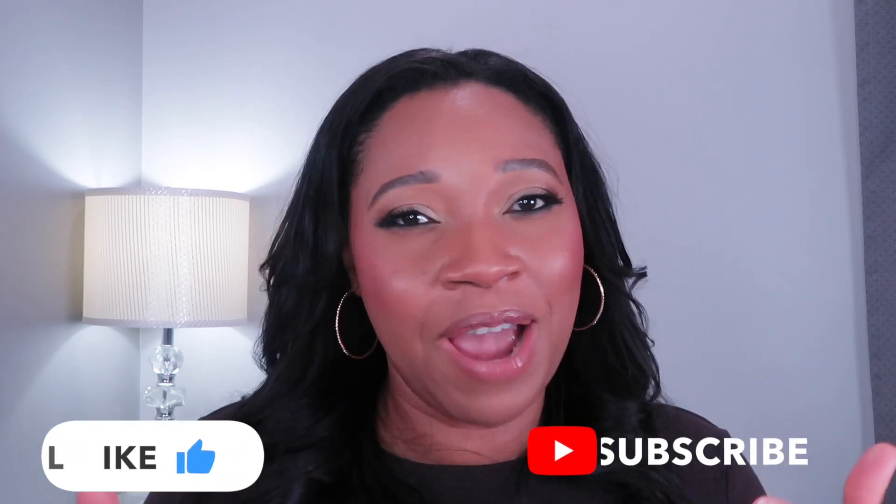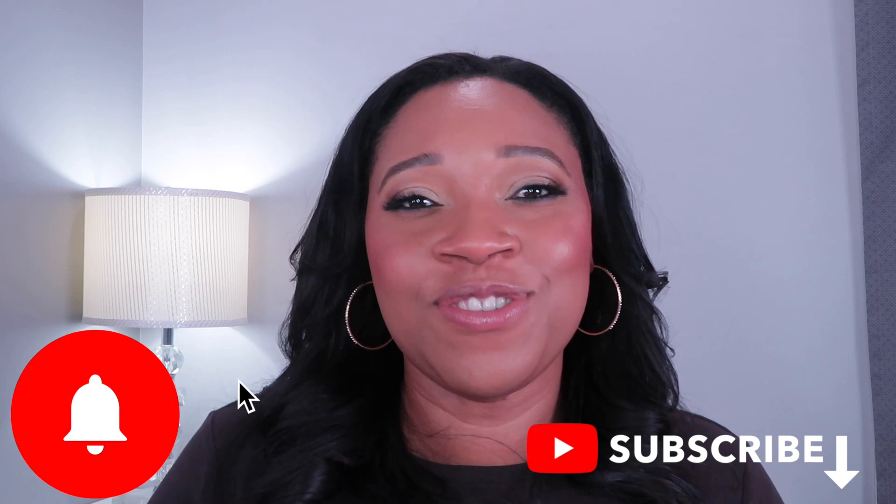Alright guys, that is it — those are my current favorite products. Let me know what you think of the video and let me know what your current favorites are. If you like this video, please don't forget to give your girl a thumbs up, subscribe to my channel, and hit that notification bell so you'll be notified of every single upload. Until next time — bye guys!